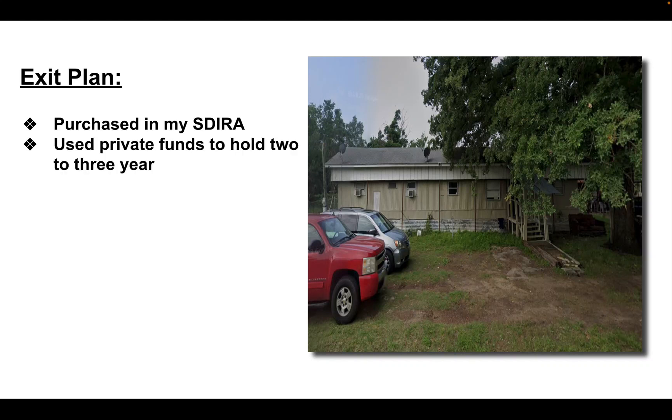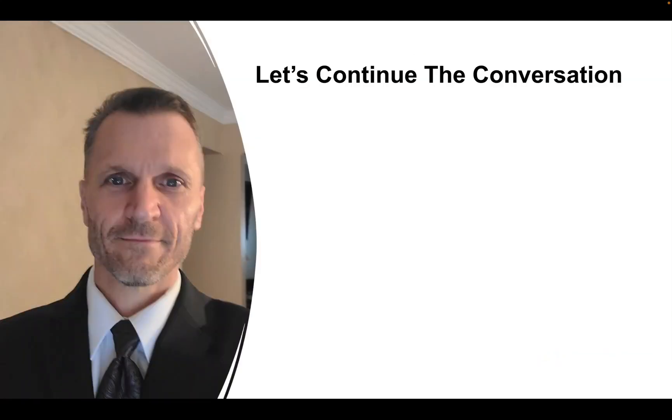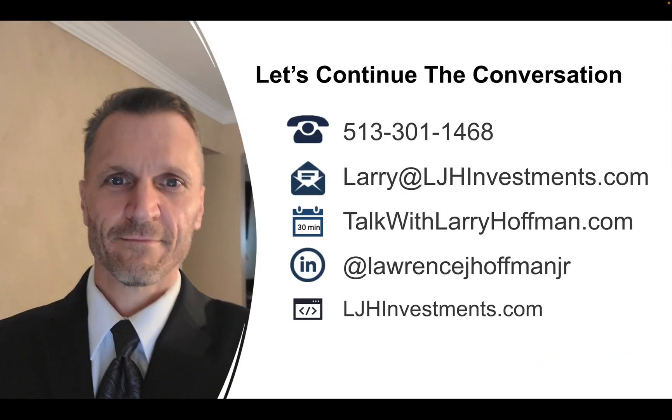If you have any questions about this deal or other deals you've seen in other videos, please feel free to reach out to me. You can contact me on my cell phone, reach out through email, schedule a 30-minute call at TalkWithLarryHoffman.com, or visit me on LinkedIn or go to my website, ljhinvestments.com.